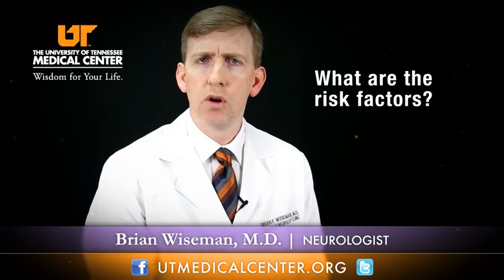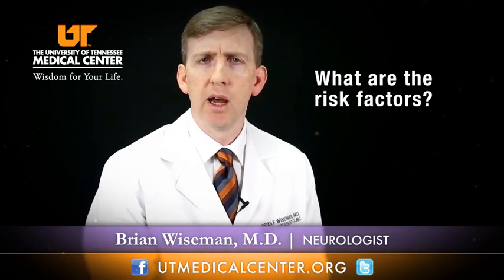There are other risk factors considered modifiable. These include cigarette smoking, heavy alcohol consumption, high blood pressure, high cholesterol, diabetes, and being overweight or obese. Those are all modifiable risk factors for ischemic stroke.